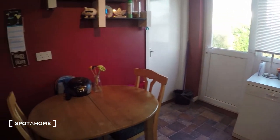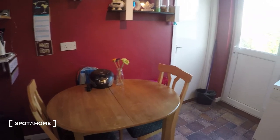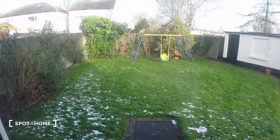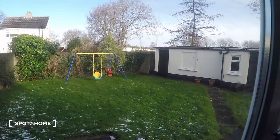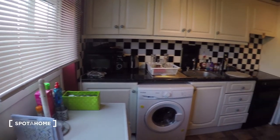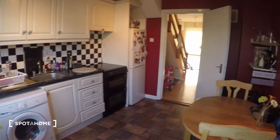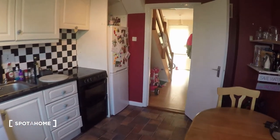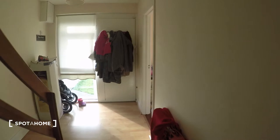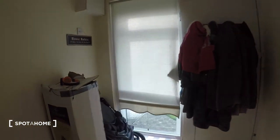Then over here is the table. And then you have this door that leads to the back garden. That's pretty much it for the ground floor. And now let's go up the steps to see the bedroom and the bathroom.